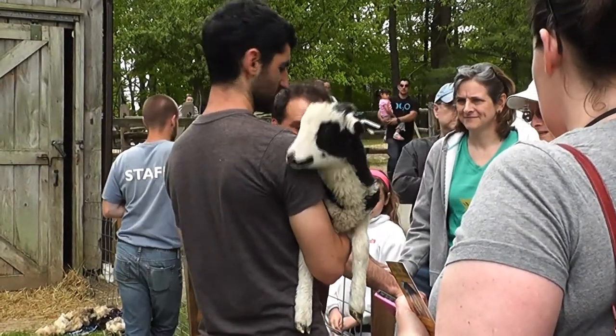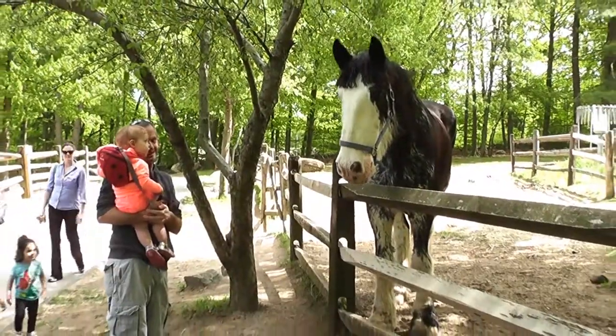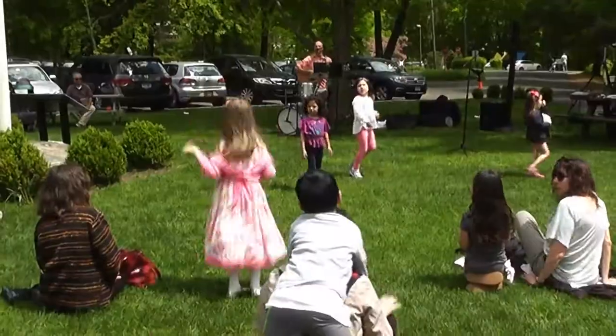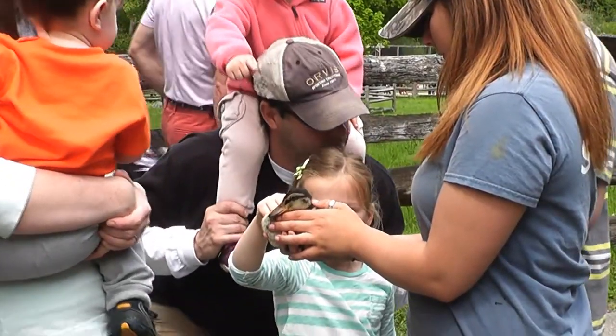Animals were springing into action at the Stanford Museum and Nature Center for its Spring on the Farm Festival weekend event. Children and families enjoyed the warm weather while meeting the newest additions to the farm. The weekend event featured a variety of fun activities and hands-on demonstrations for everyone.